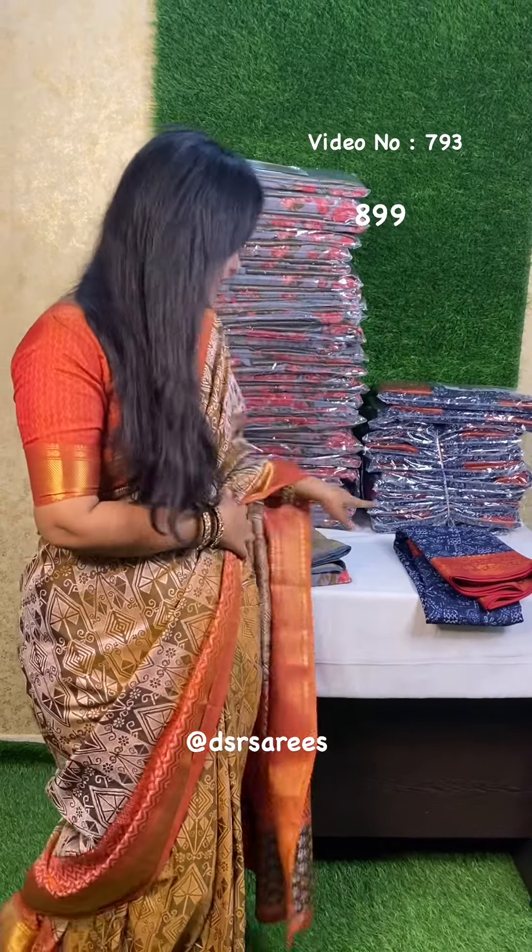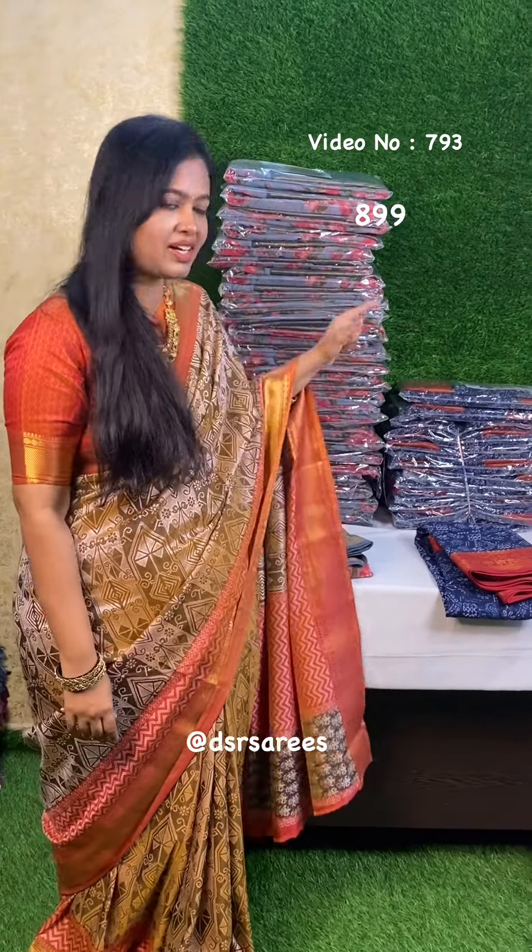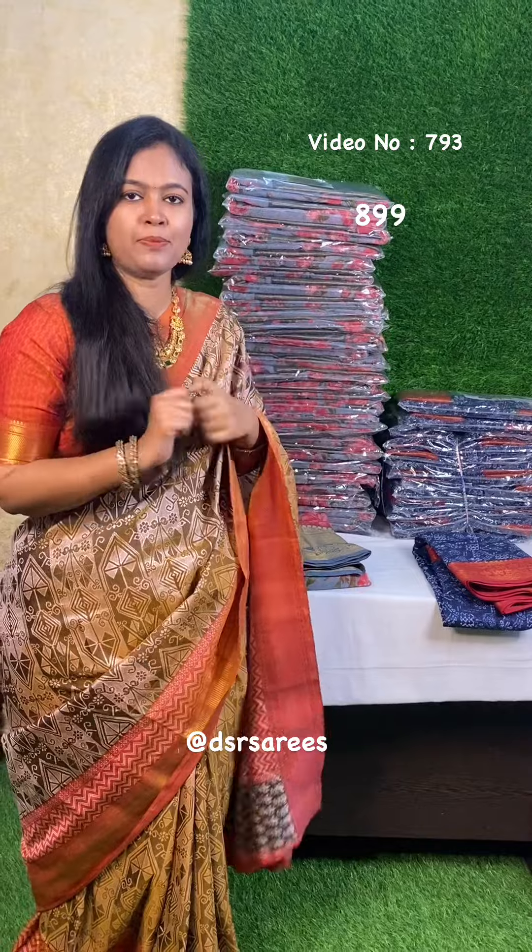Hi! Welcome to DSR Sari's. In this video, we have a short video. Here we have two saris. Here we have pre-order. Pre-order complete. These pieces are ready to dispatch.